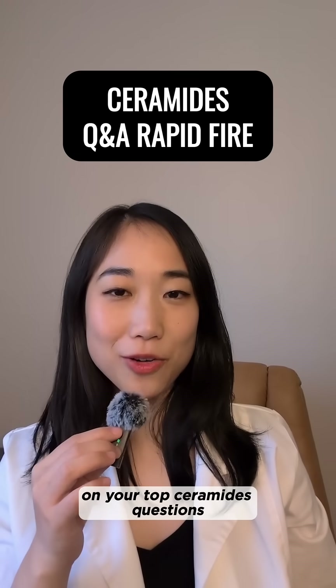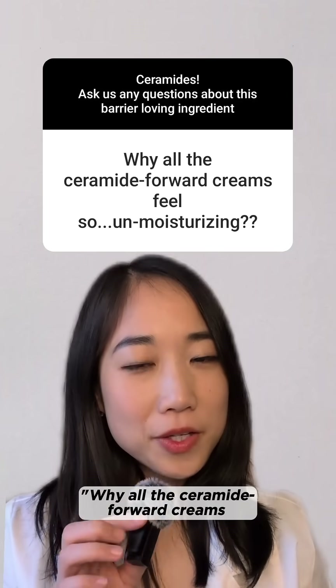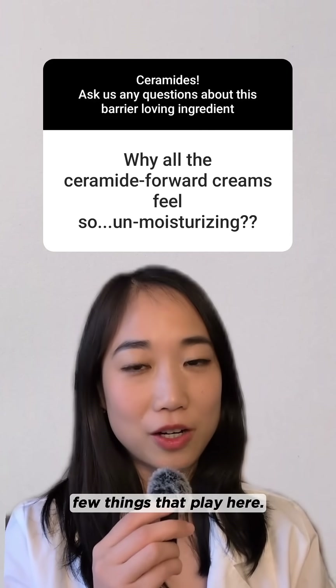We polled you guys on your top ceramides questions, and there's some really fantastic questions, so let's dive right into it. Someone asked, why do all the Ceramide 4 creams feel so unmoisturizing? I don't know which moisturizer you're referring to, but there could be a few things at play here.